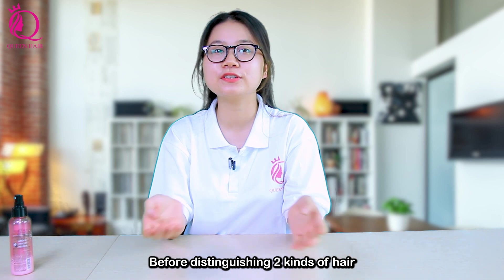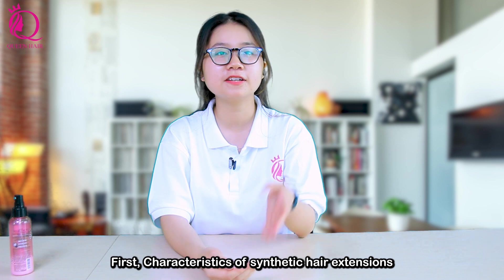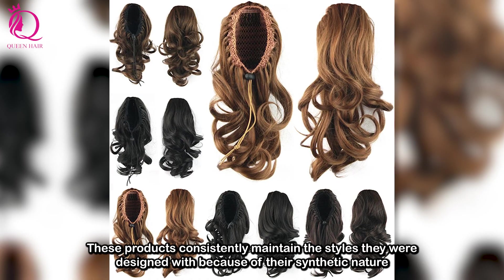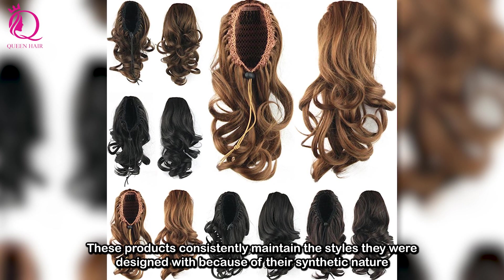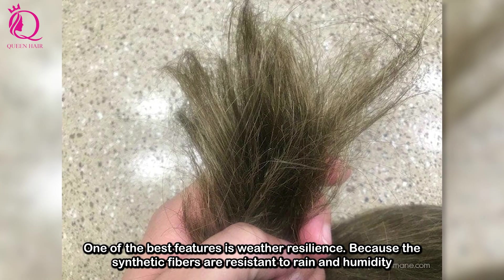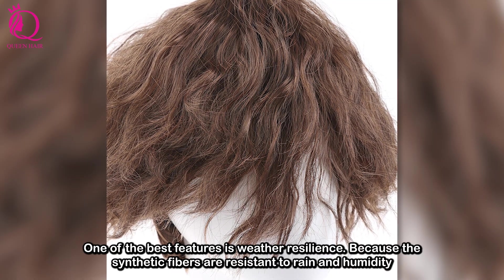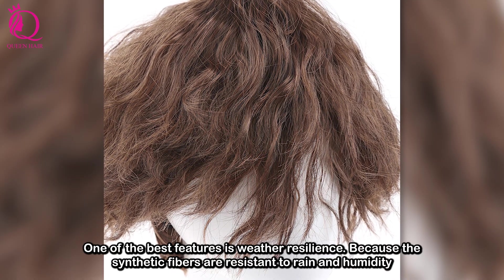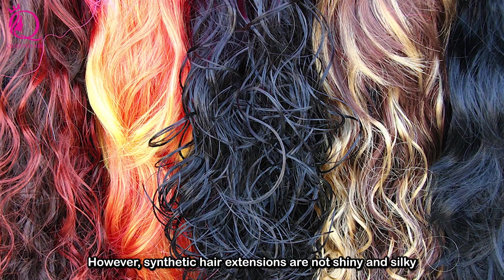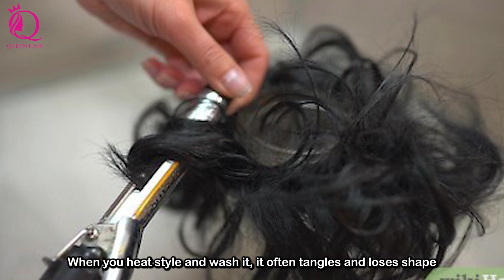Before distinguishing the two kinds of hair, I will show you the characteristics of each one. First, characteristics of synthetic hair extensions. These products consistently maintain the styles they were designed with because of their synthetic nature. One of the best factors is weather resistance, because the synthetic fibers are resistant to rain and humidity. However, synthetic hair extensions are not shiny and silky — when you heat style and wash it, it often tangles and loses shape.